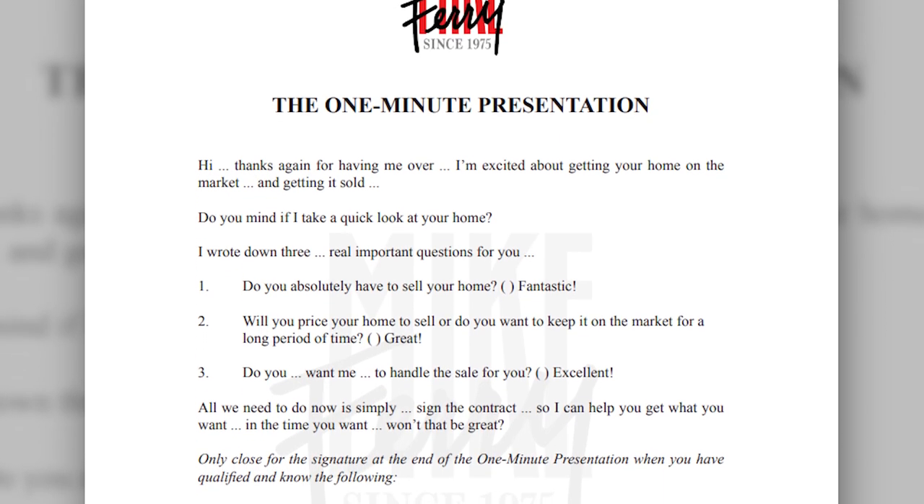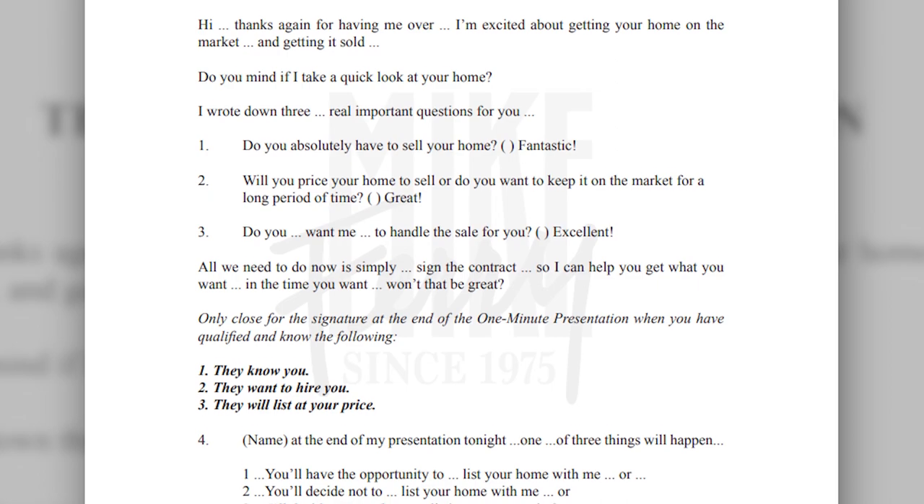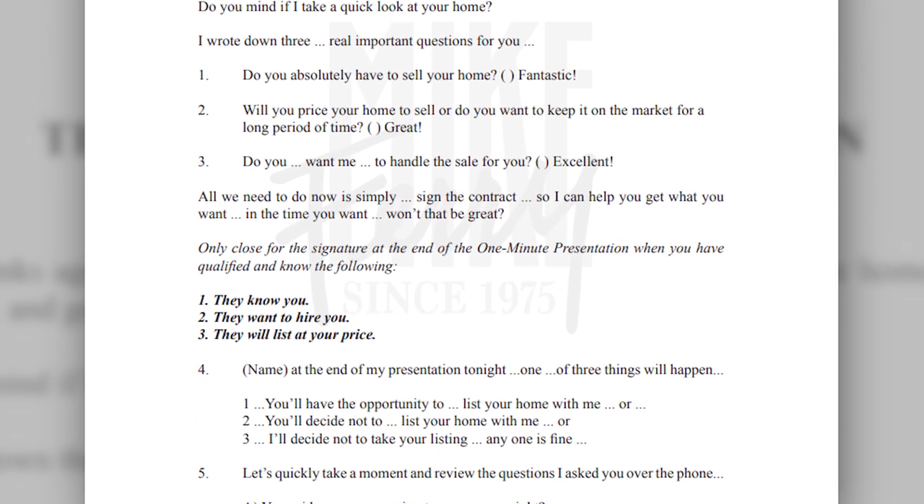In this one-minute listing presentation that Mike Ferry has put out, it's essentially for people you've already determined know, like, and trust you — they more than likely want to hire you. It's essentially following up on those 'just list me' calls and making sure you do it in a timely manner after you've pre-qualified. So let's look at this first statement: 'Hi, thanks again for having me over. I'm excited about getting your home on the market and getting it sold.'